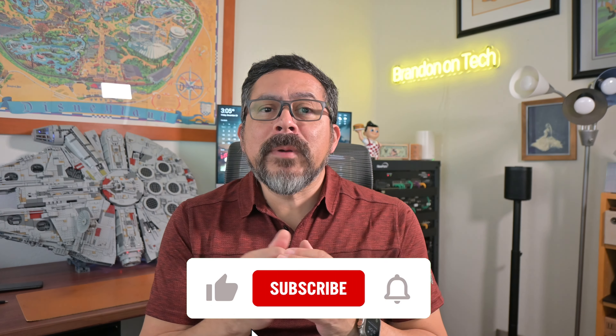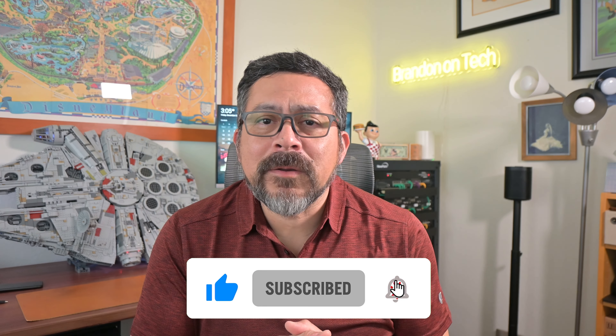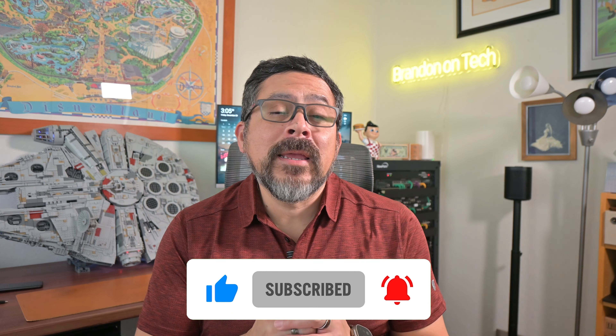Hi everybody and welcome to the channel. Today we're going to give the iPad Pro its day and talk about specs and what makes this a great iPad. Like this video if you found it useful and be sure to subscribe to be notified when I post new how-tos and reviews.